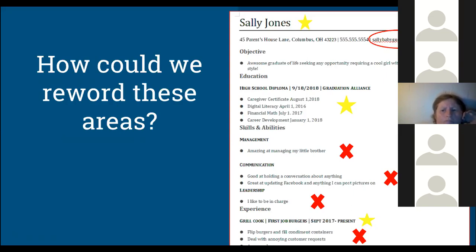The education section of this resume looks good. It has the high school diploma listed with the year received. Any courses you received certificates for are important to put down here — the caregiver certificate, digital literacy, financial math, career development. If anyone has taken those courses, list them underneath your diploma because that shows an extra level of knowledge that other applicants might not have.